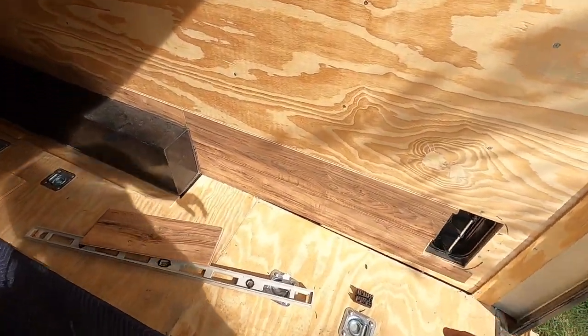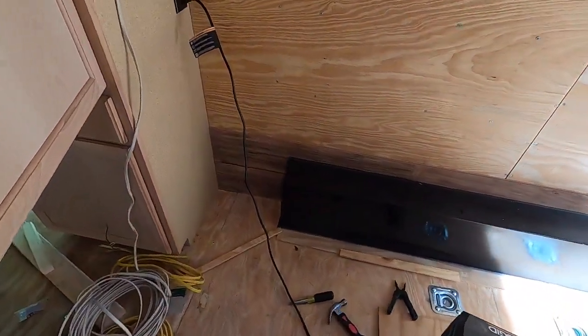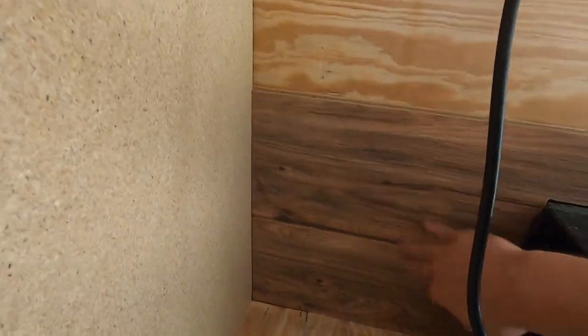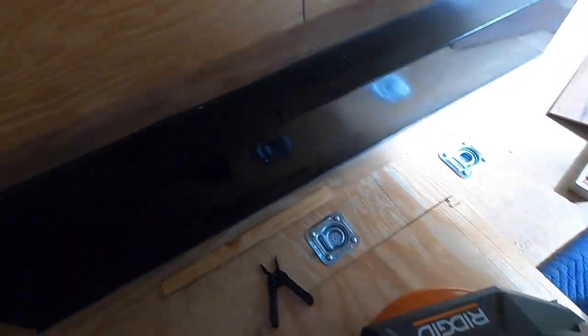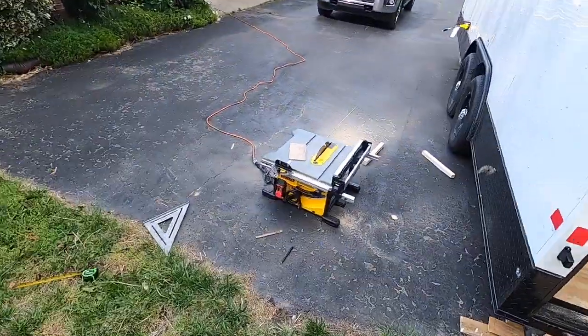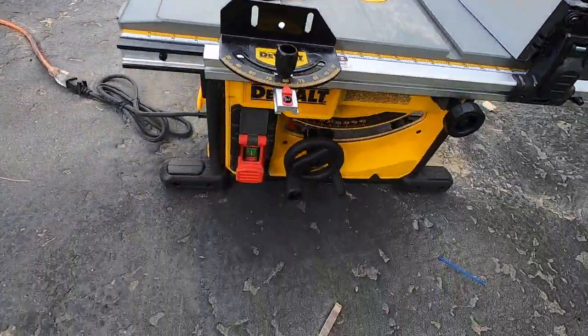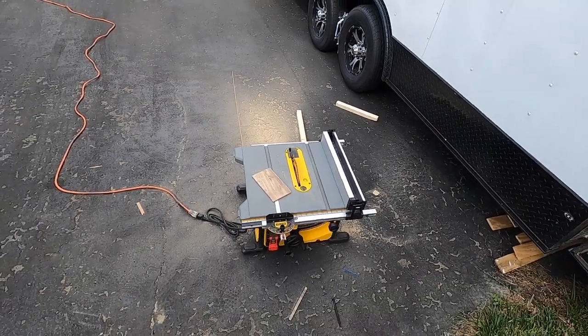Two things before the fast-forward portion: it's all secured now, looking good. That was a massive headache trying to get all that to line up, but it's in — brad nailed in. Also, we made a purchase — I was getting so sick and tired of doing it all by hand, so we got ourselves a nice DeWalt table saw. Stoked. Let's get going — I need to get this done.